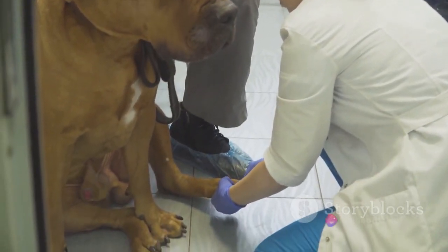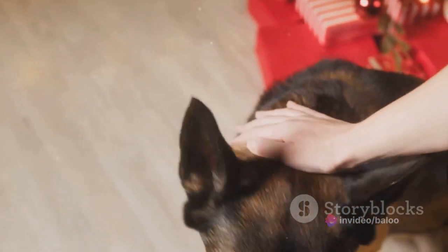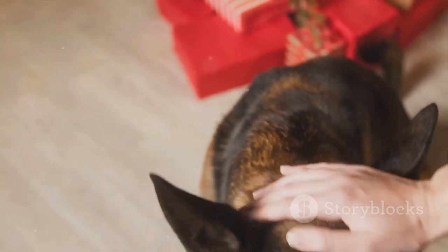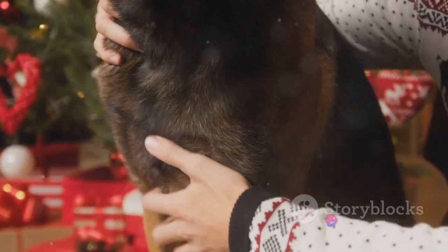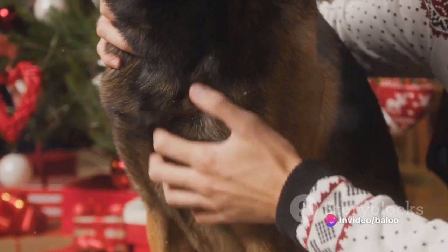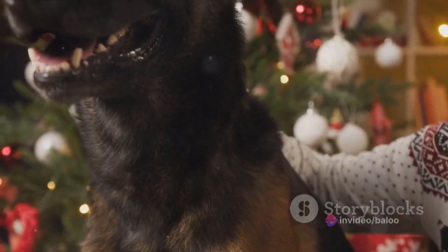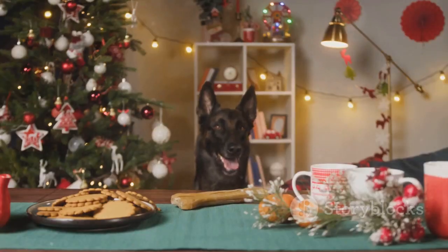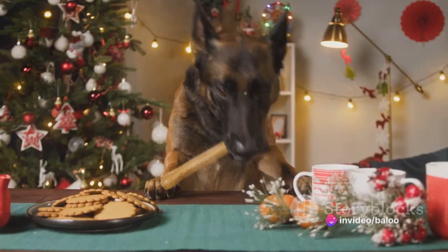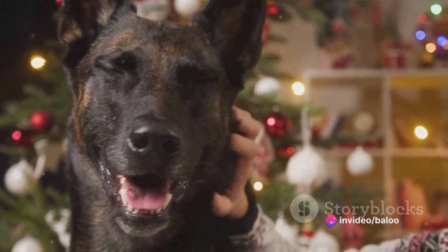Regular checkups with a vet can help to identify and manage these health concerns. A vital aspect to consider is their lifespan. Both breeds have comparable lifespans, with an average life expectancy of 10 to 14 years. This is quite a commitment, as these dogs become an integral part of the family. Good care, a balanced diet and regular exercise can help to ensure a long, healthy life for these breeds. It's worth noting that every dog is an individual and not all will develop these health issues, but it's good to be aware of the potential risks so you can make the most informed decision when choosing a breed.